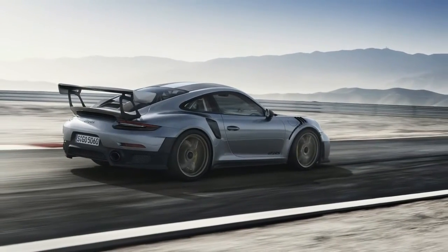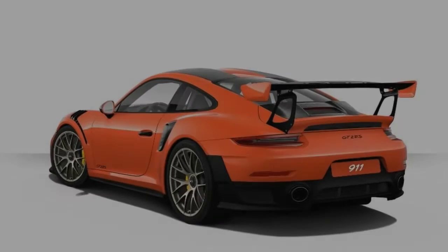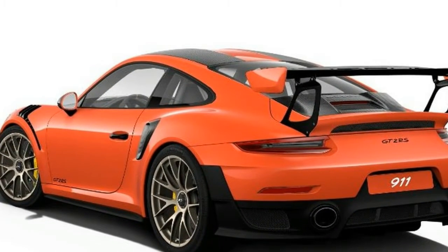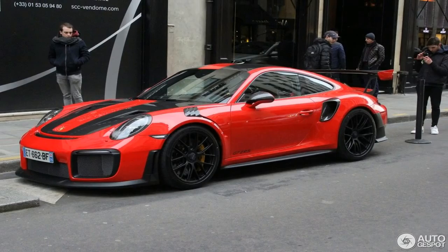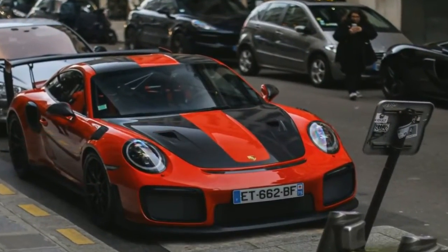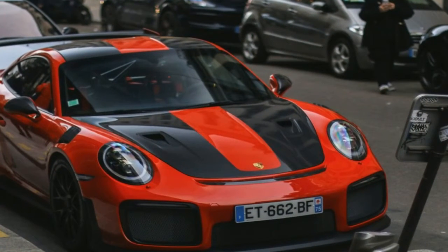Around back, Porsche installed the new taillights of the 991.2 generation 911, which are slimmer. There's also a new engine hood, as well as a heavily redesigned bumper with large exhaust outlets toward the corners. The spoiler was also redesigned, but arguably the most spectacular feature on this car is the massive rear wing — this is rather uncommon for the GT2, which usually has a smaller wing compared to the GT3.